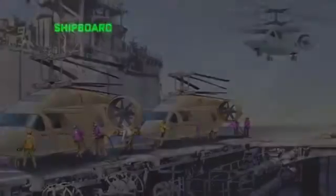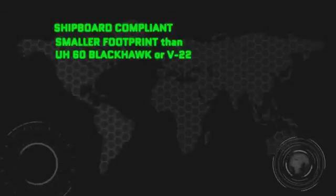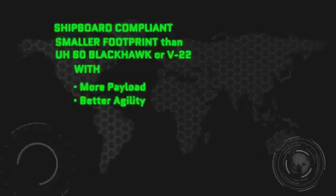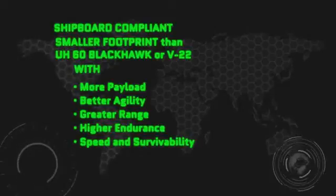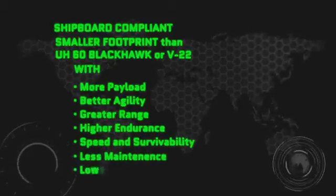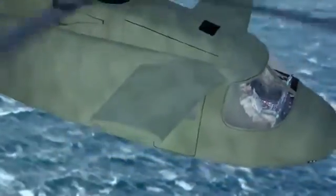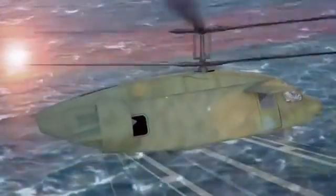Think of it: a shipboard-compliant aircraft with a smaller footprint than either a Blackhawk or tiltrotor, yet one with more payload, better agility, greater range, higher endurance with speed and survivability, but requiring much less maintenance and lower costs than ever before. What if all these uncompromising attributes, these spectacular characteristics, scaled up or down to future flight needs? For every dollar spent, it produced the greatest value in a vertical-lift aircraft ever known.